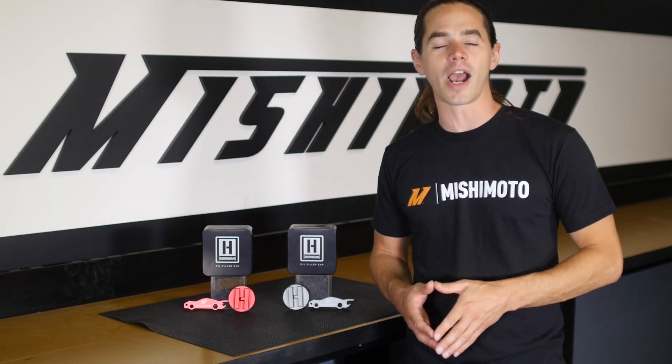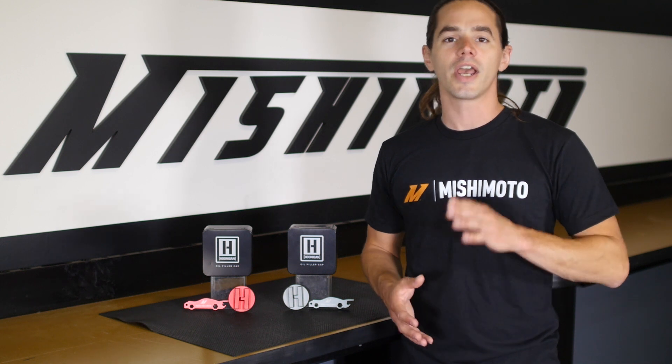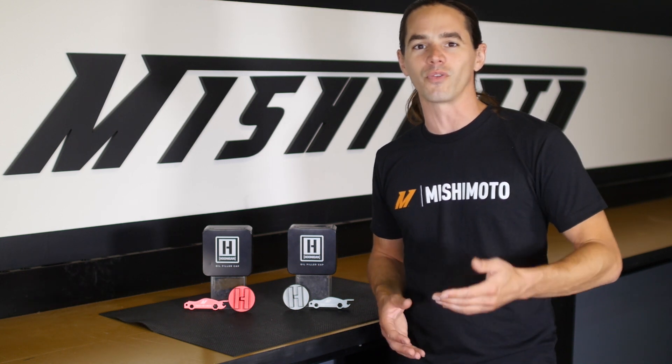Stay tuned for more behind-the-scenes action from our research and development facility. And don't forget to hit that subscribe button before you head out.